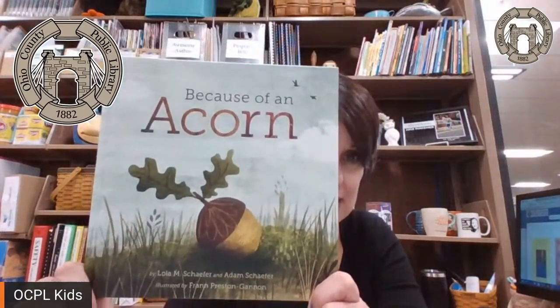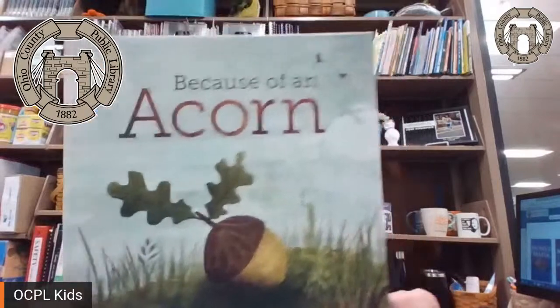We are going to start with our story, "Because of an Acorn." This is by Lola M. Schaefer and Adam Schaefer, and it is illustrated by Fran Preston Gannon. This one right now has not been catalogued for the collection. So if you want to check this one out, give us a couple days — I just opened the box to get this book out.